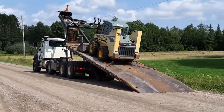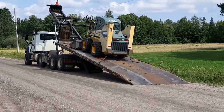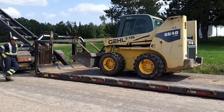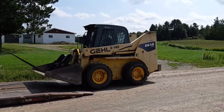So we're having our skid steer delivered to the property. Here we go — offloading the skid steer off the truck. It's a beautiful thing.